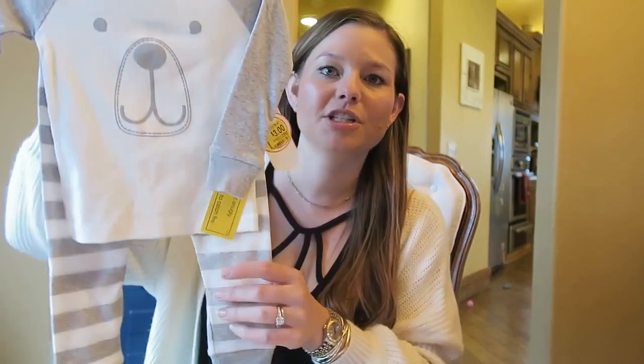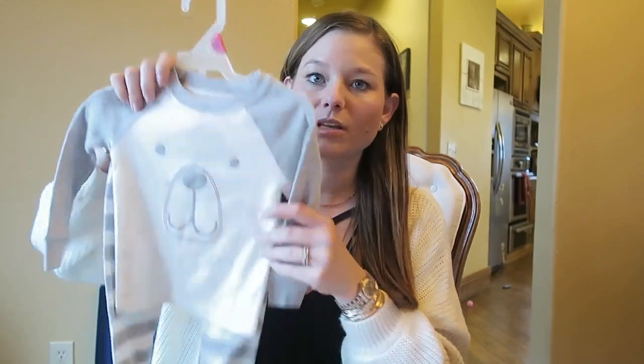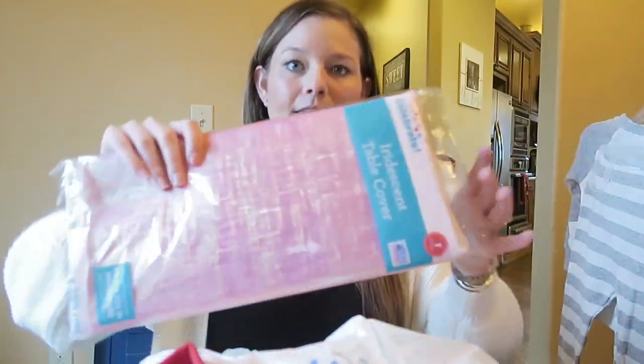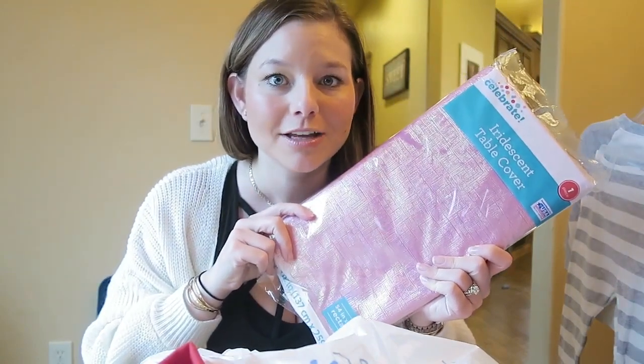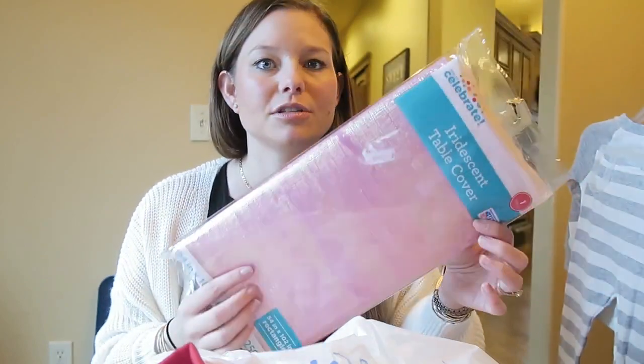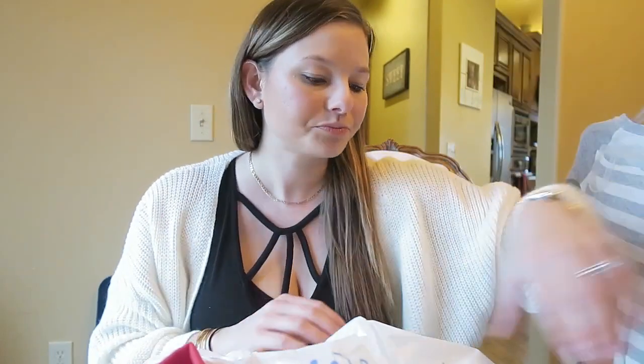I did buy some things at Walmart. I found cute clearance pajamas — three dollars for size 18 months. It's nice to buy things for later, put them in a box, and pull them out when he's that age. I also have a baby shower coming up for my friend Sherry that I'm decorating for, so I got this tablecloth — it's the same iridescent pink one I used for New Year's, and it was only three bucks so I grabbed another one.